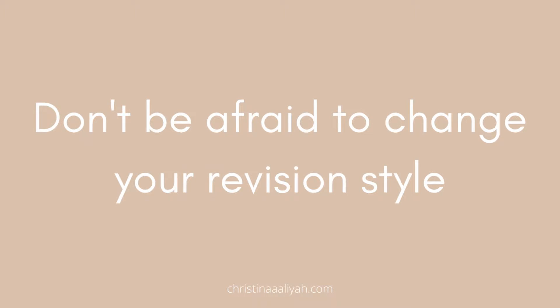Don't be afraid to change your revision or note-taking style. If you watch my first year at medical school video, you'll know I changed my note-taking style two or three different times. Because you're adjusting from A-levels or a previous degree to medicine, it's quite a jump and you might not figure out how to take notes straight away — that's perfectly fine, most people don't. Don't be afraid to change it, because having a set of notes that really make sense to you and are more efficient will honestly help you out so much.